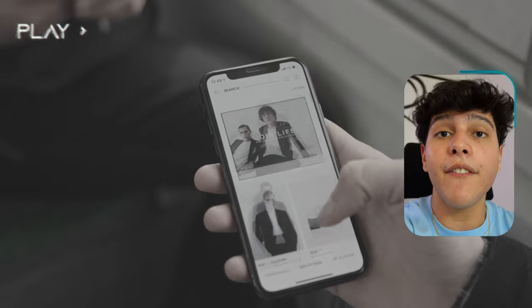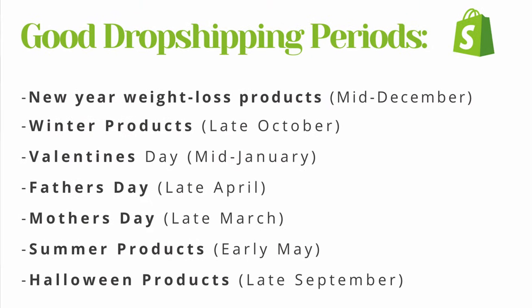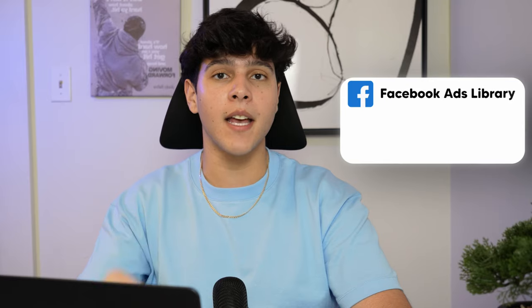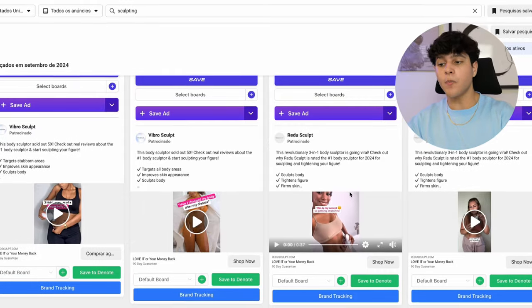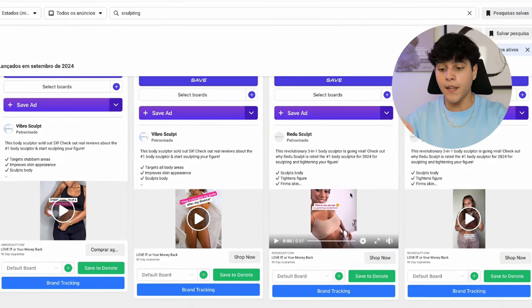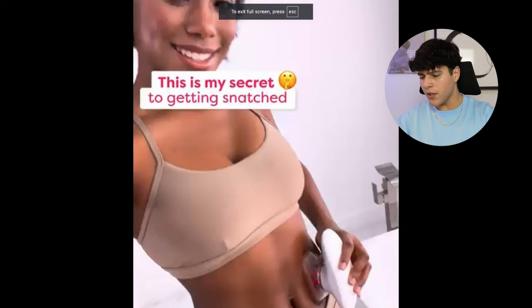The first step to get sales through any advertising platform is to have a good product that's actually selling. If you're stuck, I made a list of the best dropshipping periods — for example, winter is almost here so you might want to start looking into winter products. My favorite free way to find products is just going to the Facebook Ads Library and searching a keyword in your niche. If I'm in the health niche I'll search something like 'sculpting' and get a bunch of products using that keyword in their ad copy — like a cellulite product that helps with toning the body.